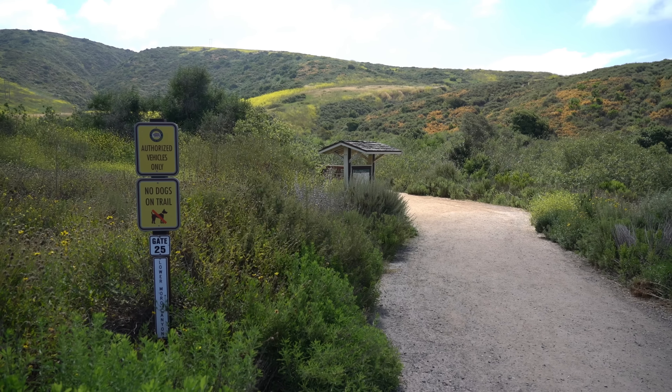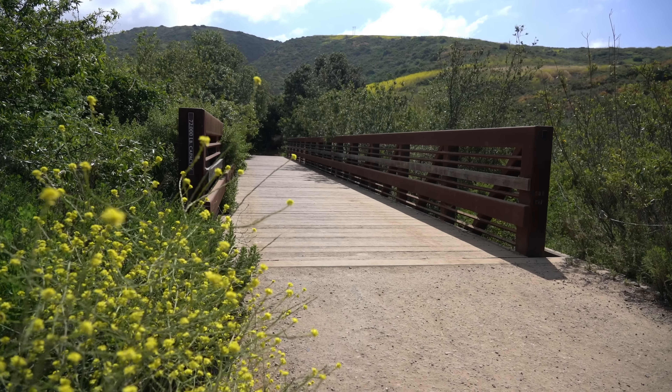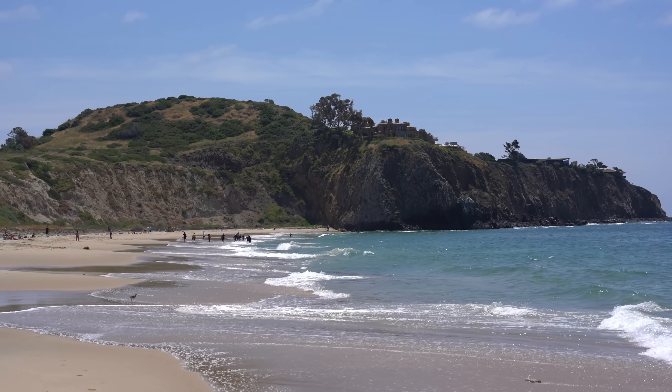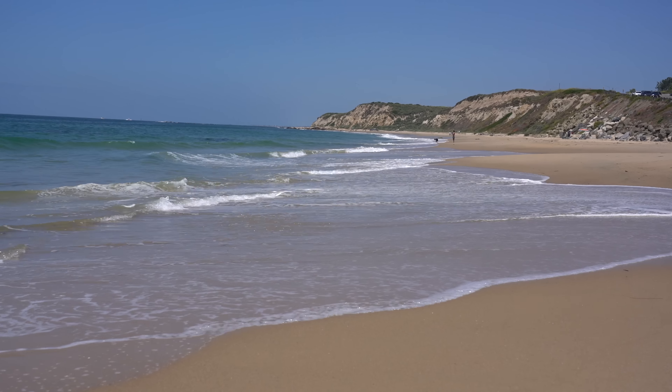Today we're heading out on the El Morrow Canyon Trail up to Morrow Ridge. It's supposed to be some awesome coastal views on this 5 mile trail with 700 feet of elevation. Crystal Cove State Park costs $15 to enter and has many different trails ranging from 3 miles to 11 miles. There's also over 3 miles of coastline, so if you want to just spend some time at the beach, you can do that before or after the hike as well.